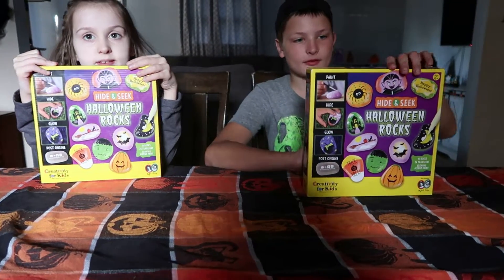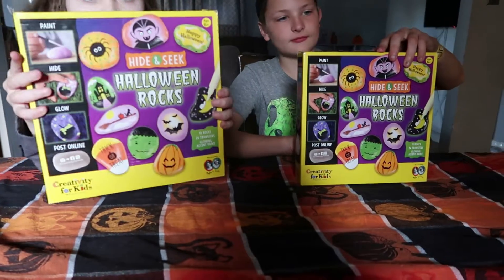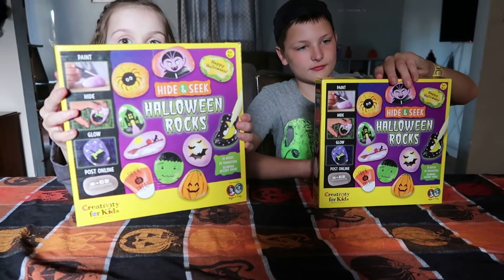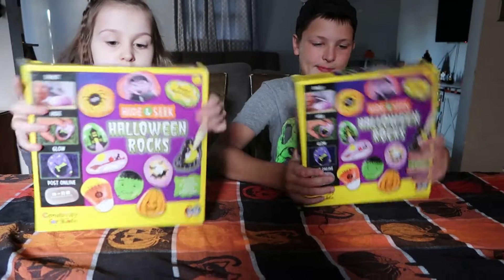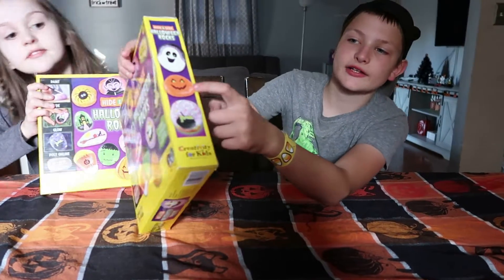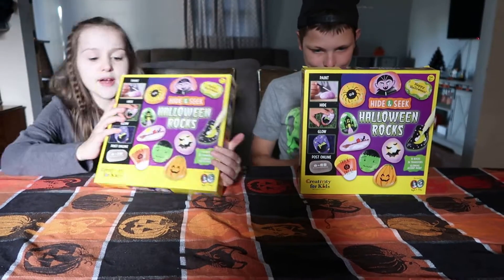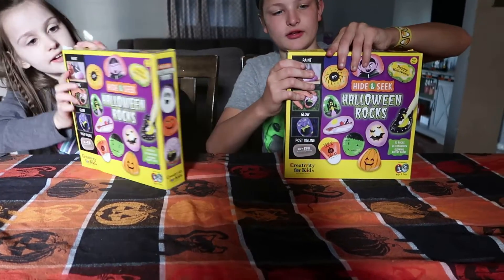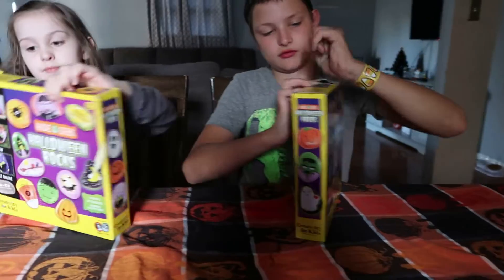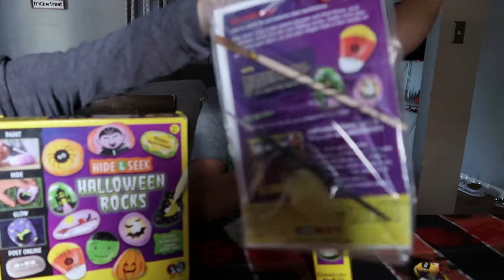Addie and Tyler are going to paint some Halloween rocks. I found these on Amazon and they were on sale for $10, so I thought this would be good for Halloween day. Let's see what's in there. There are two paintbrushes and a sponge.